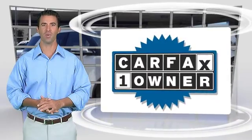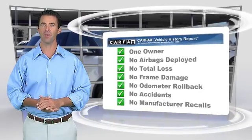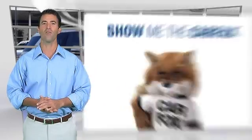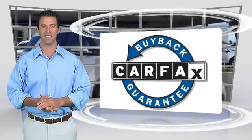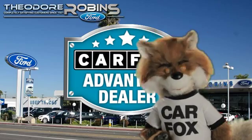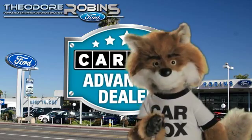This is a one-owner vehicle with a Carfax vehicle history report. Be sure to find a complimentary copy of this report online or contact the dealership. This vehicle qualifies for the Carfax buyback guarantee. Just say 'Show me the Carfax' at Theodore Robbins Ford, a Carfax Advantage dealer.